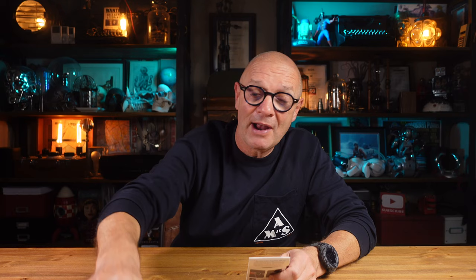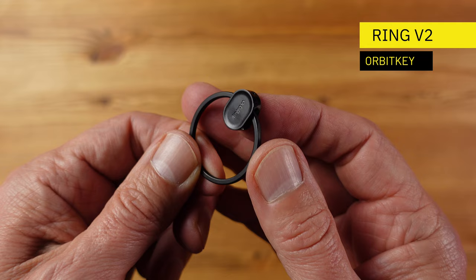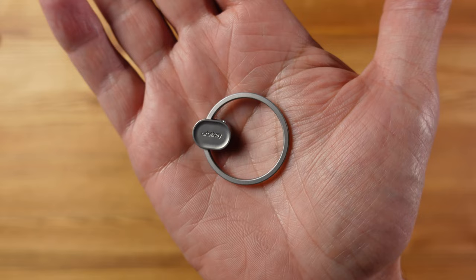Next up we have a couple of new items from Orbit Key. First, a new keyring design to replace the traditional uninspiring nail-breaking split ring. It's a black ring with a kind of lump on the end — you point that inwards and pull, freeing up space to put your keys on, then point inwards again and pull to lock them in place. It also comes in rose gold, silver, and yellow gold, and the price is £14 or $17 plus tax.